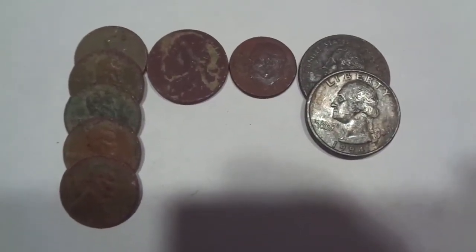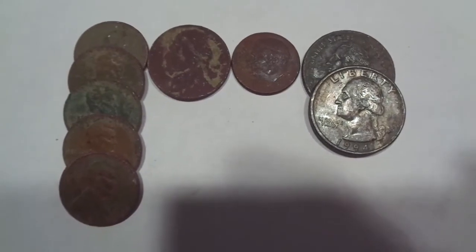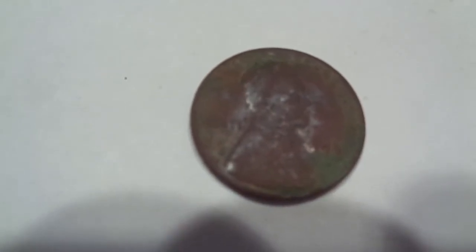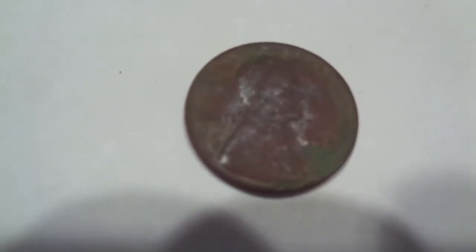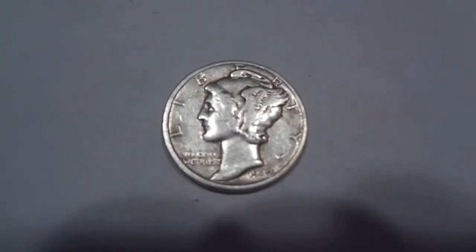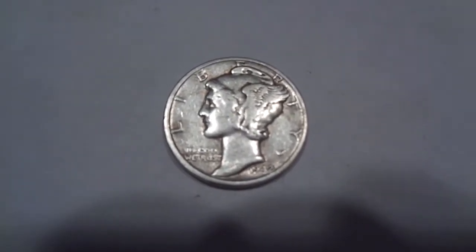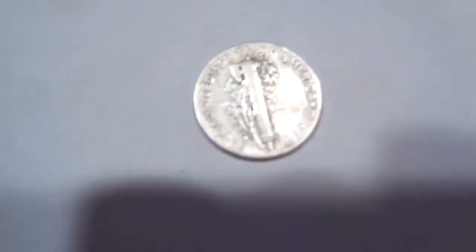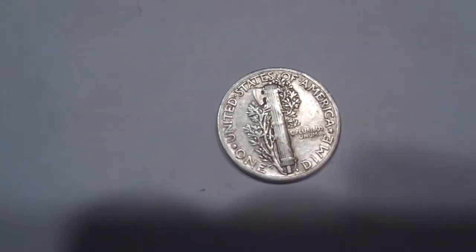I got out for a hunt today and here's what I got for clad: 70 cents. Got just one wheat cent, a '44 plain, and I got one silver — a '42 plain Merc. Glad to get that; my last three silvers were rosies, so I'll take that '42 Merc.